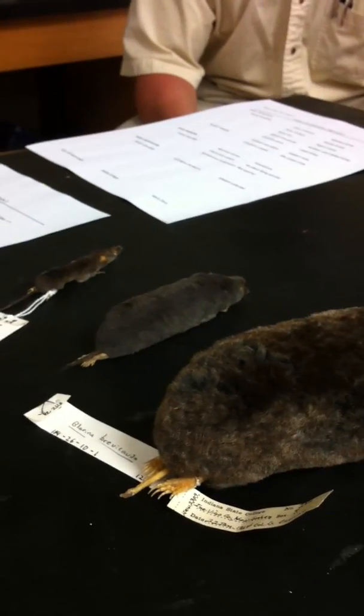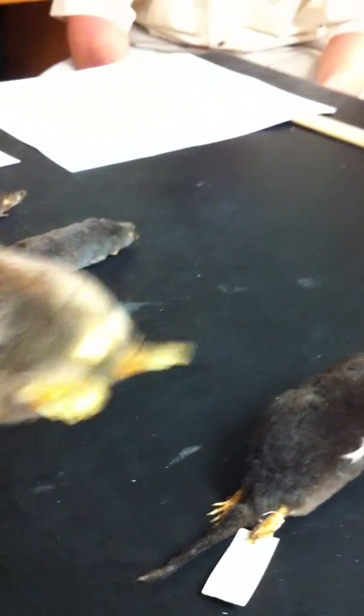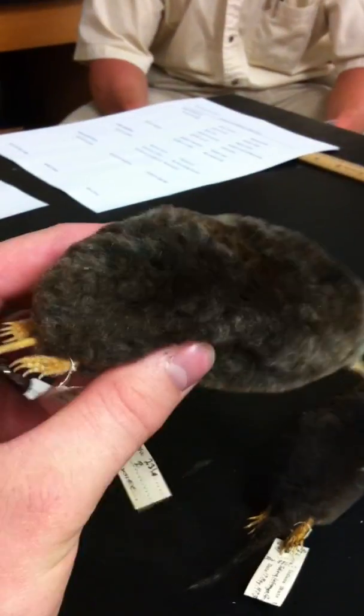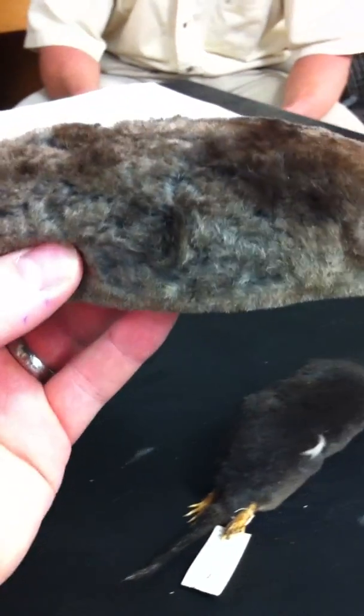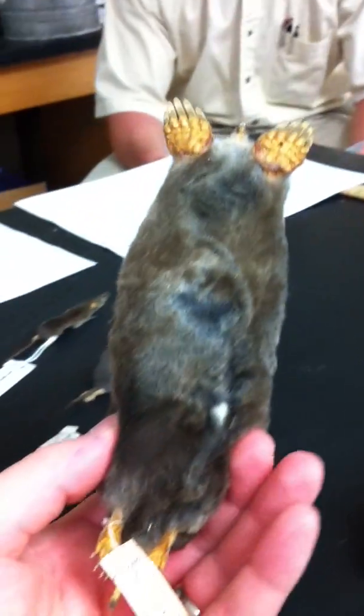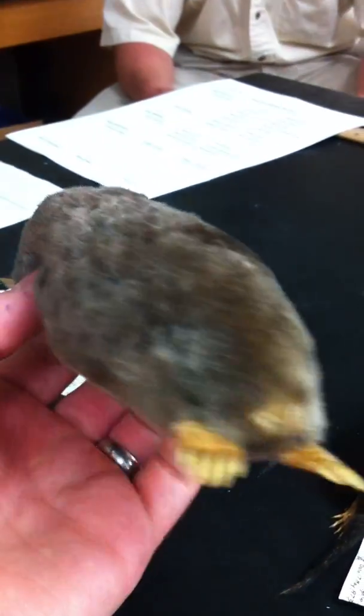We don't have the least shrew, but we do have a common mole, Scalopus aquaticus — that's the next specimen. A medium-sized, overall gray North American mole, and the only member of the genus Scalopus. Its large, hairless, spade-shaped forefeet are adapted for digging. The species is native to all the usual areas and has the widest range of any North American mole. It's also called the eastern mole or common mole.